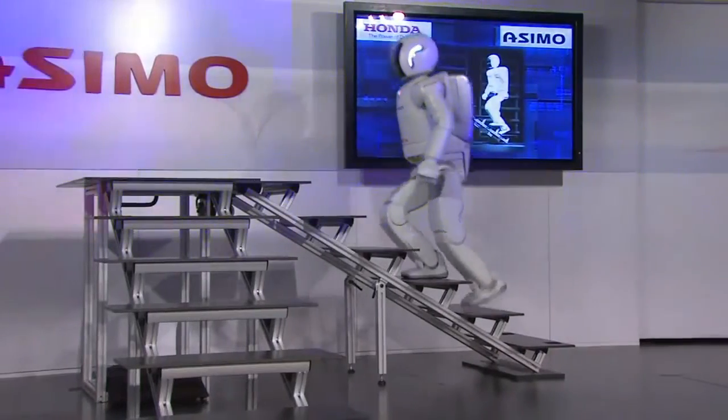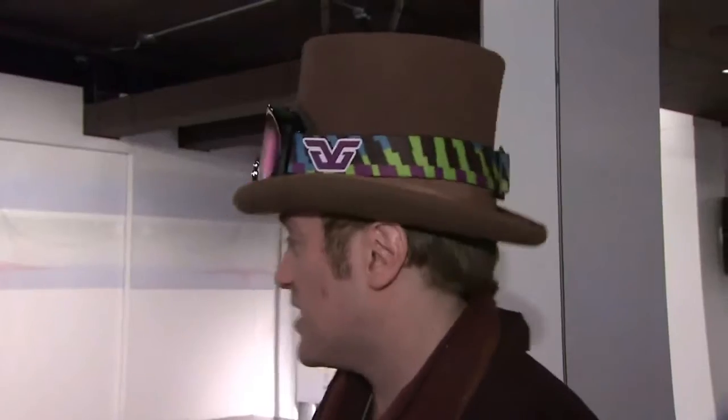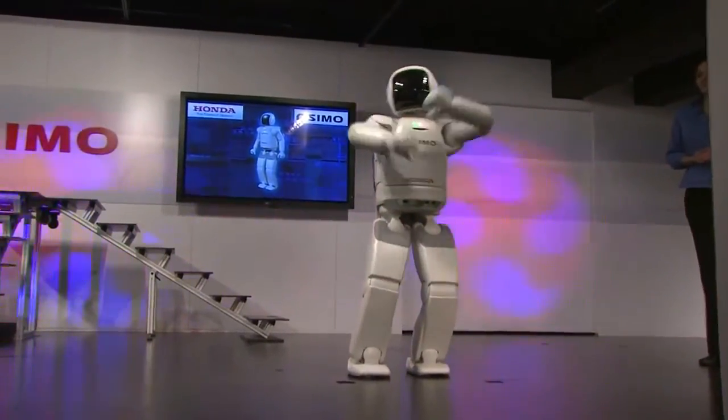I thought it was amazing. I've never seen anything like that. Going up and down the steps was very cool, especially going back down the steps. To see it this close and how fluid it is, is insane. It's pretty insane.